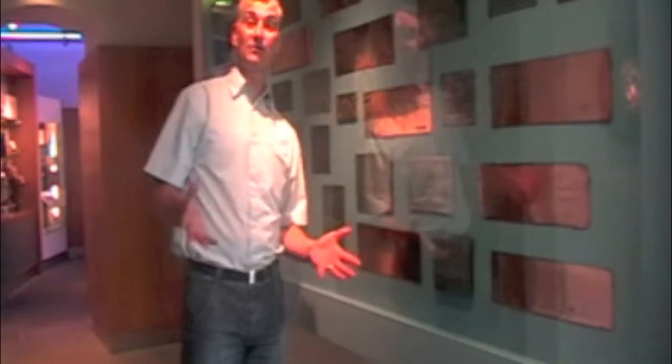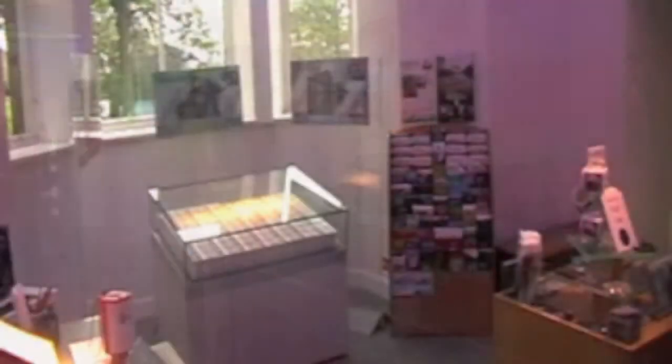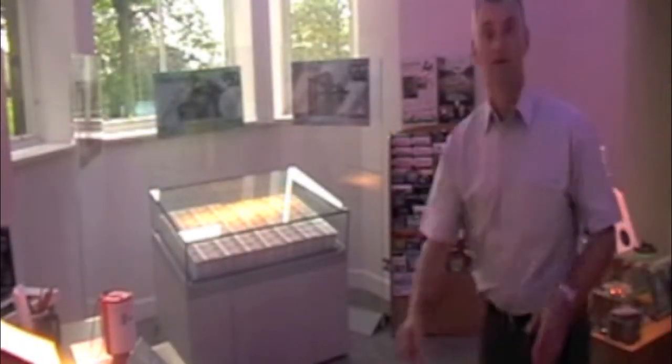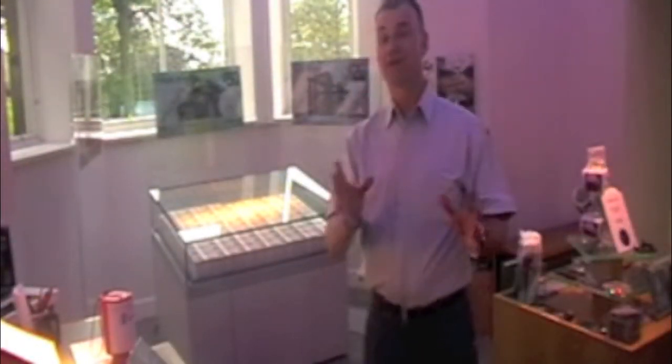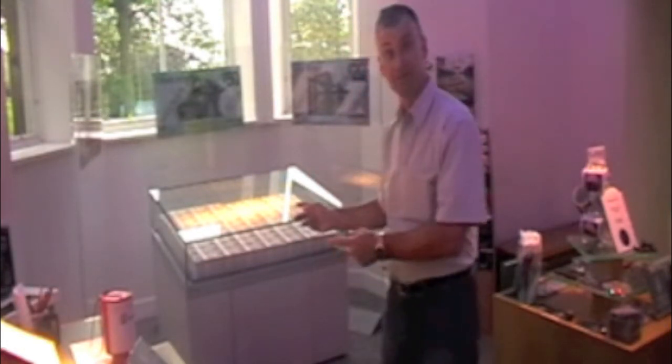Well, here I am inside the Museum on the Mound. On the wall here, you can see that because this museum is a museum all about the history of money, these are genuine old plates that they used to print money from. Some of them have gone back hundreds of years. But the most exciting thing in the museum, and the thing that I've come all the way to Scotland to see, is in this glass case behind me.